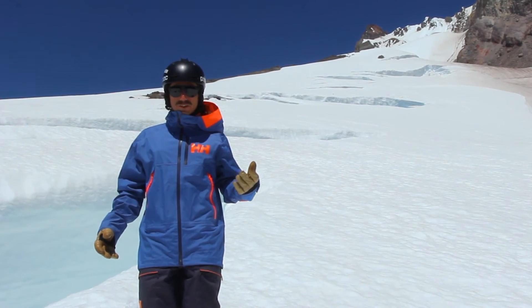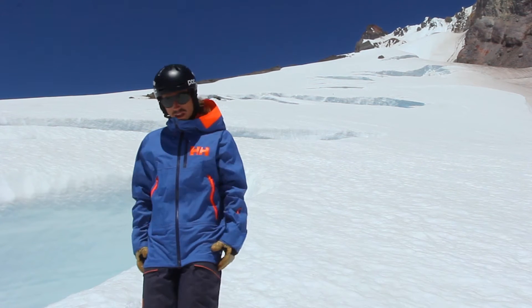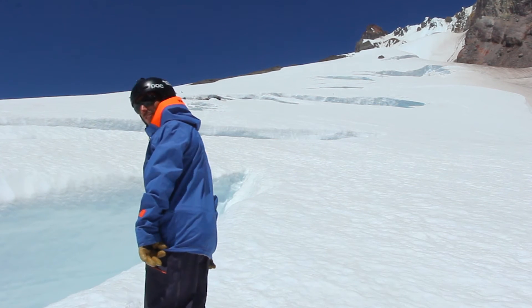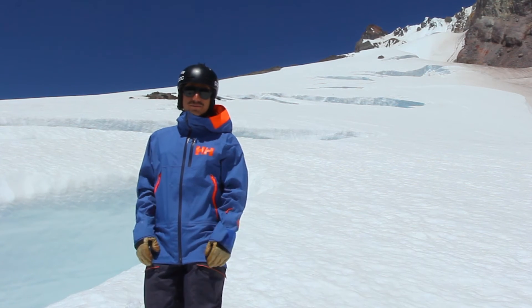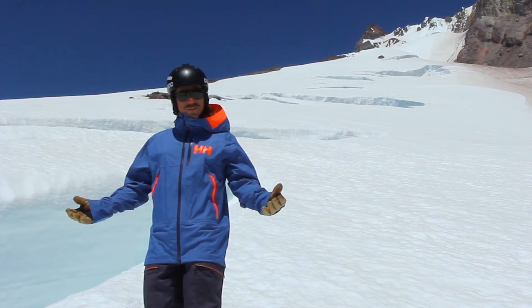A couple other great features I love — got these big cuffs, super easy to use with gloves on. And see how it covers my butt here? Super nice when you sit down, keeps your butt dry, and a dry butt makes you a happy person when you're skiing.